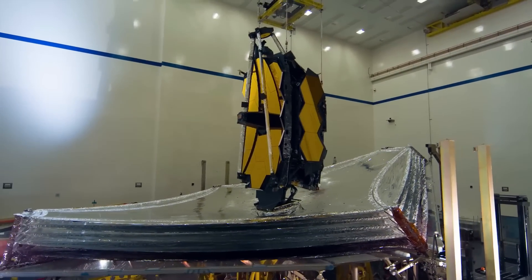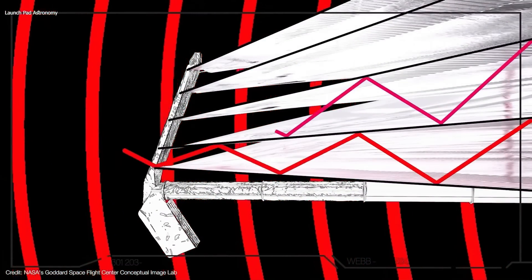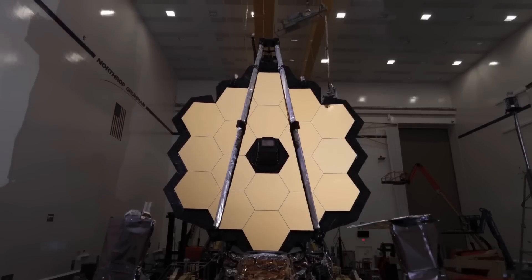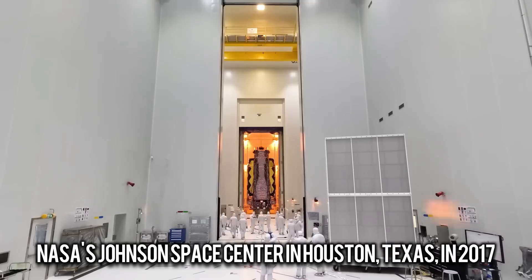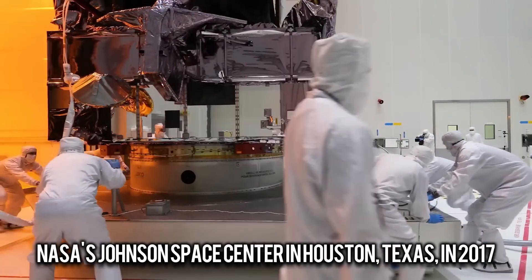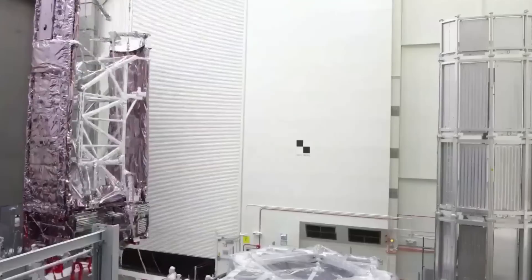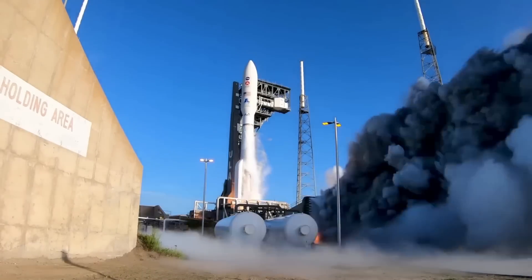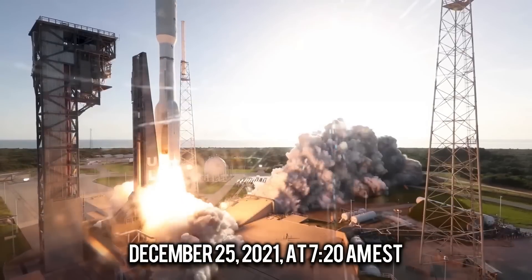These layers protect the telescope from too much heat and let it work well in space. Over the next few years, Webb's different science instruments were put through tough tests with high temperatures and shaking. At the same time, the telescope's 18 separate mirrors were carefully put on its backplane frame. All of these parts were put together and tested at NASA's Johnson Space Center in Houston, Texas in 2017. Webb was finally sent into orbit around the Earth on December 25th, 2021 at 7:20 am EST.